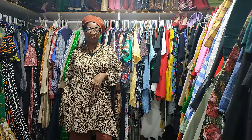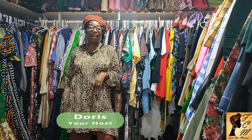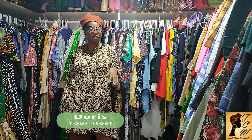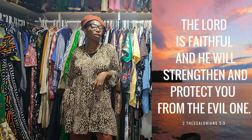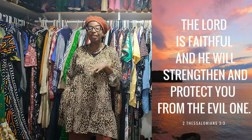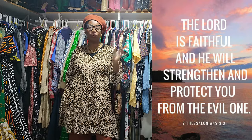Hi sis, welcome to Fab Chic Madness! How are you doing? My name is Doris and here we talk everything fashion — how to look fabulous, chic, sophisticated, edgy on a budget while being mad at the same time. If this is your first time, welcome, and I hope you consider subscribing to this channel and joining this family.